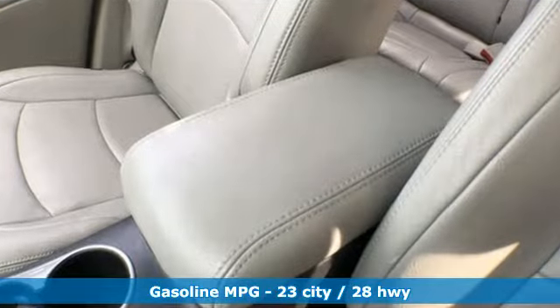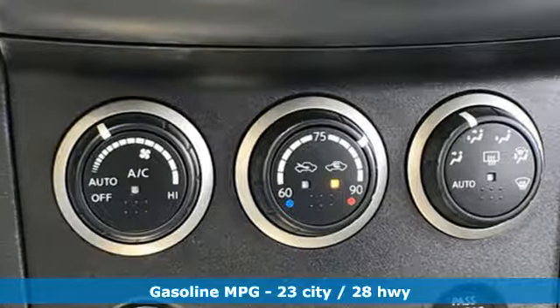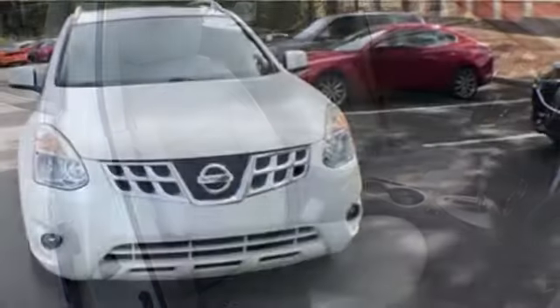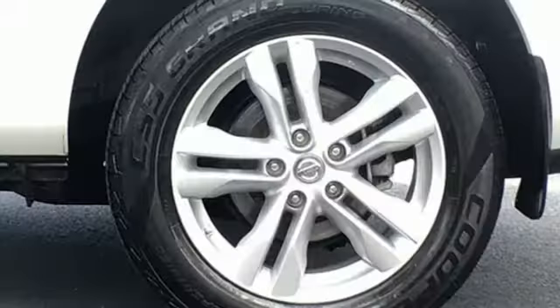External memory control doors and push button start proximity key. Manual tilting steering column. Wireless phone connectivity. Air conditioning.